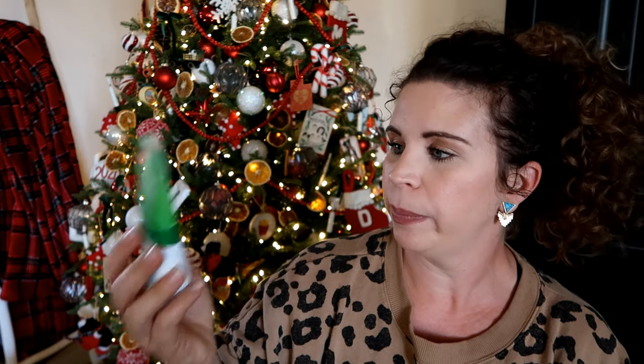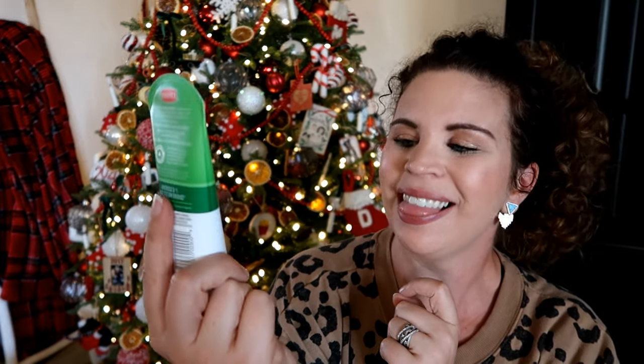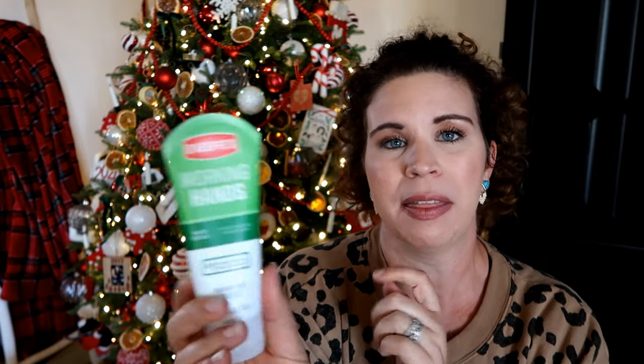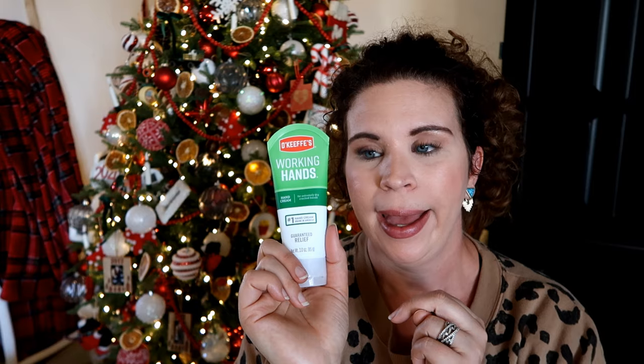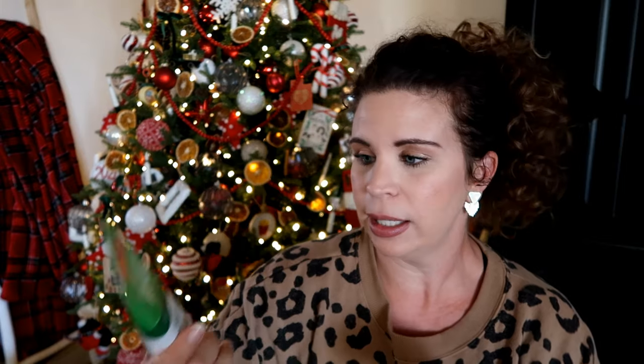So this brand was having a sale on Amazon — it's O'Keefe's — so I picked up several items from them. This is a hand cream and it says right here 'guaranteed relief.' I've never tried it before but it had really good reviews and was on sale. It came with a two-pack. I'm also putting together a stocking for another male figure in my life — he'll also be getting hand cream. We are in the desert now and it is dry, and I can only imagine winter will be even more dry.